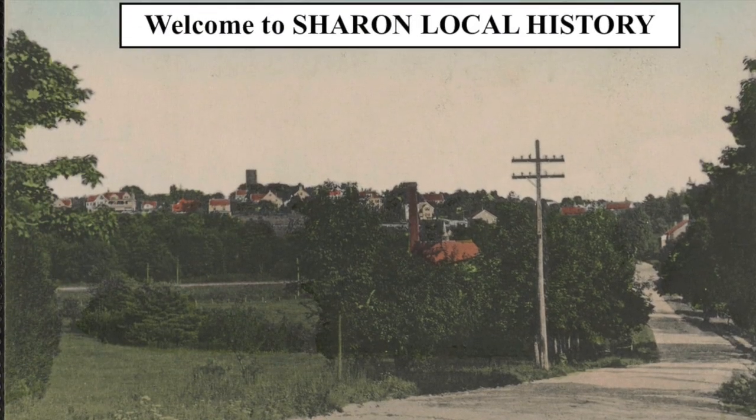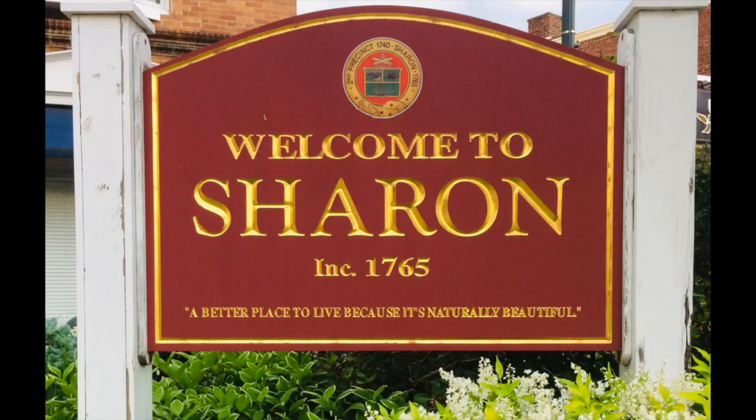Welcome to Sharon Local History. In this video I would like to tell you a little bit about the shoe industry in Sharon.